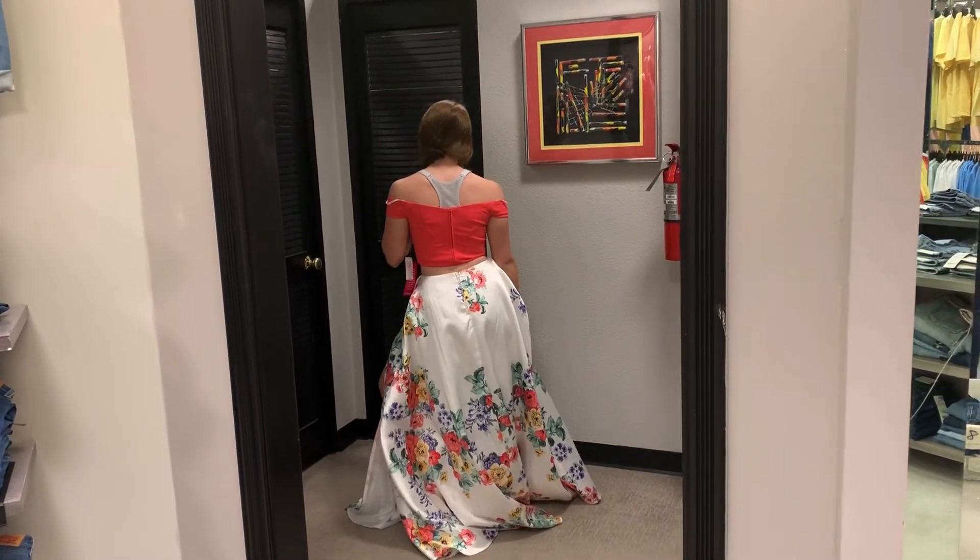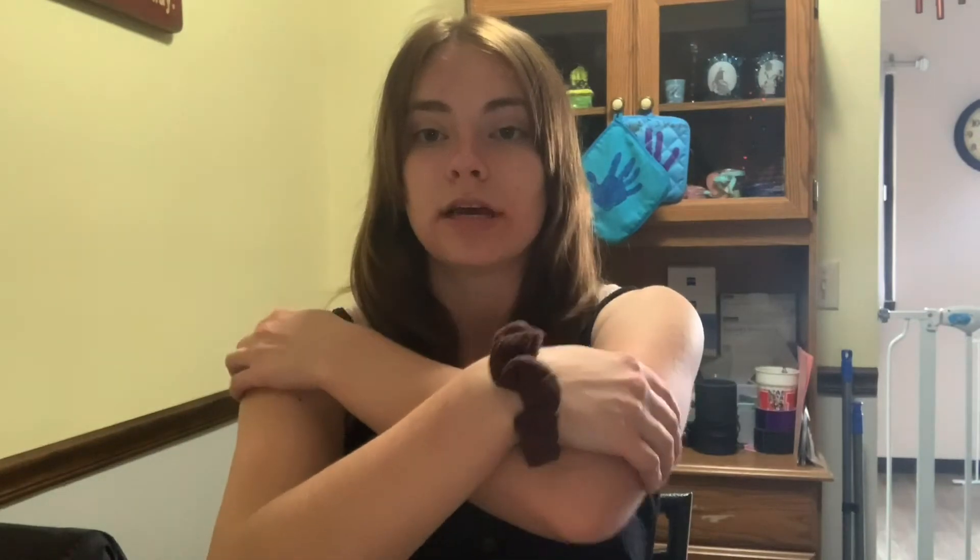This next dress was the most ugliest dress I have ever seen. It literally looked like a tablecloth in the skirt area — that's what my friend Amber said, and I agree. The armholes in the top were so tiny I could barely get them up. I have pretty small arms and I could barely get it on. This two-piece ugly dress was $150, which is definitely way overpriced for what it is.